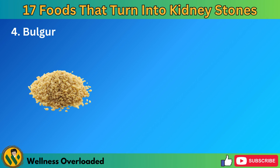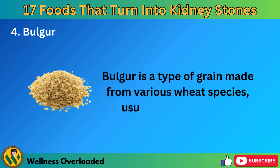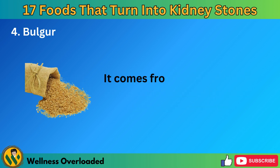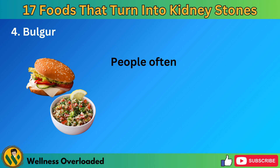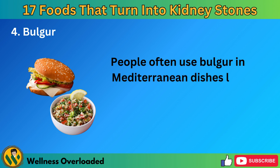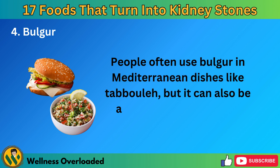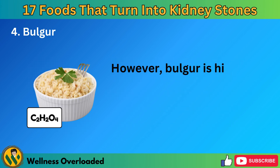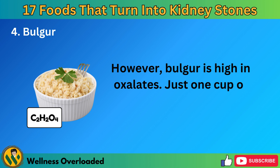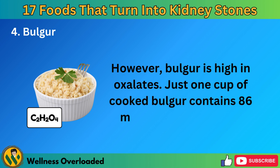Number 4: Bulgur. Bulgur is a type of grain made from various wheat species, usually durum wheat. It comes from Middle Eastern countries and has a light, nutty smell. People often use bulgur in Mediterranean dishes like tabouleh, but it can also be added to cereals, veggie burgers, and even squash. However, bulgur is high in oxalates — just one cup of cooked bulgur contains 86 milligrams of oxalates.